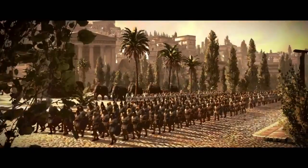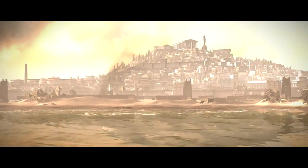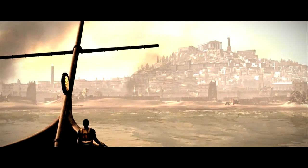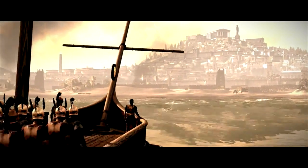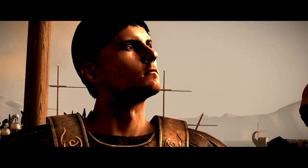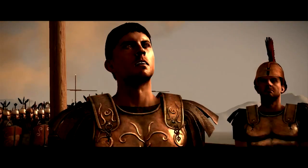At Creative Assembly we've just celebrated our 25th anniversary and we're really glad to mark that with the announcement of Total War Rome 2, which is the follow-up to the original Rome Total War. Rome 2 is a huge project for us. Rome is really the ultimate empire building era — combining grand strategy with massive epic real-time battles. We can deliver arguably the most spectacular sights ever seen in a computer game.